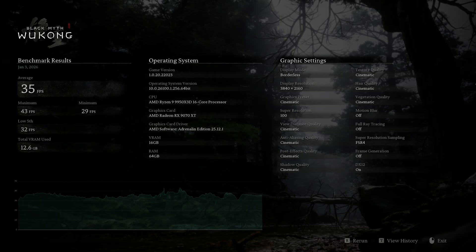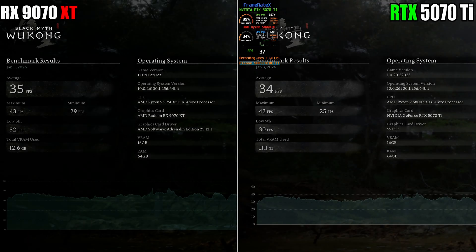The results are in. As you can see, the RX 9070 XT scoring 35fps on average with a minimum of 29 — you can see all the settings used there for confirmation — and in comparison to the RTX 5070 Ti, it beats it out by 1fps. This is a scenario where the RTX 5070 Ti should be superior.